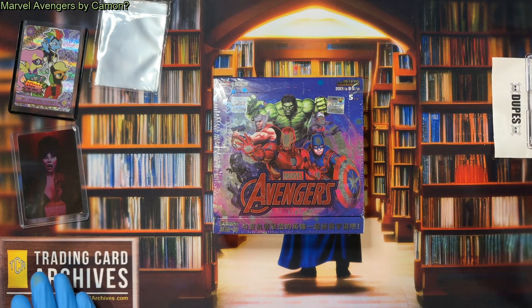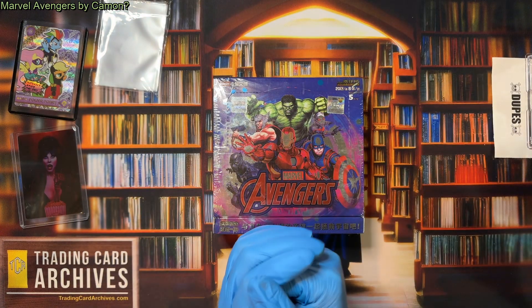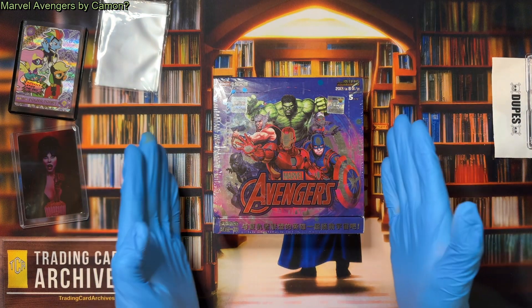Hello there, it's The Archivist from TradingCardArchives.com. I've got my blue gloves on, and I'd like to look at some more trading cards.